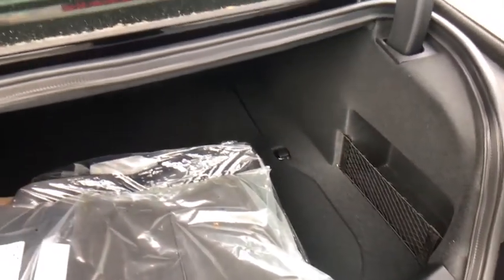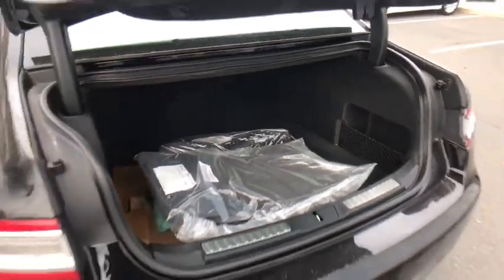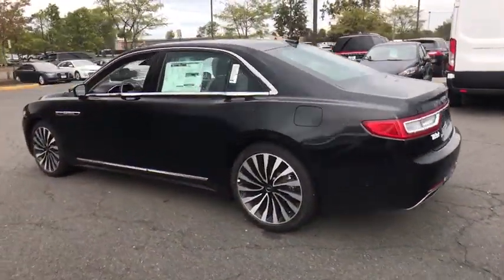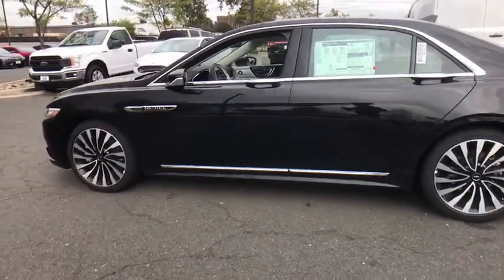Navigation system, Bluetooth, leather-wrapped steering wheel, power steering, adjustable steering wheel, four-wheel disc brakes, auto-dimming rear-view mirror, aluminum wheels. Come see the car for yourself.